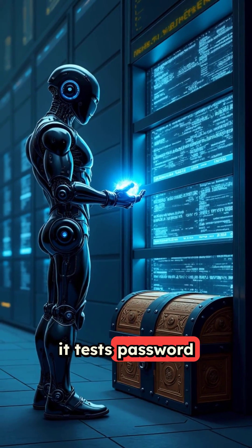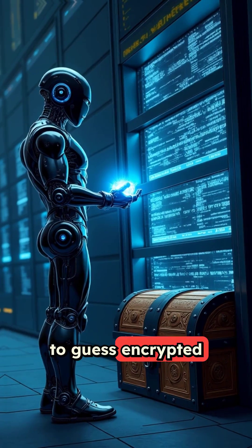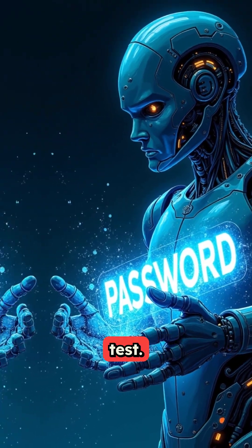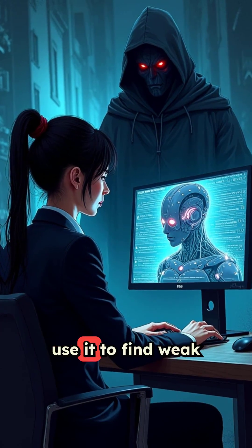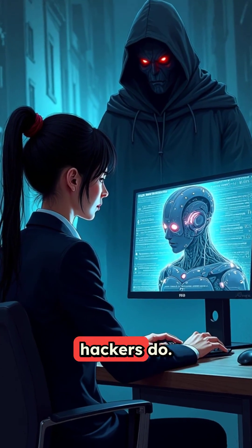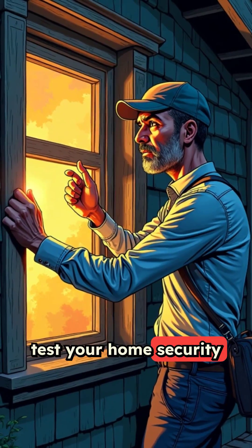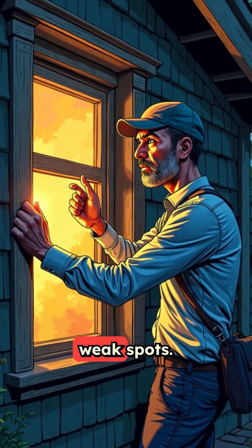In the cybersecurity world, it tests password strength by attempting to guess encrypted passwords. Think of it as a password stress test. Security professionals use it to find weak passwords before hackers do. It's like having a friendly burglar test your home security so you can fix the weak spots.